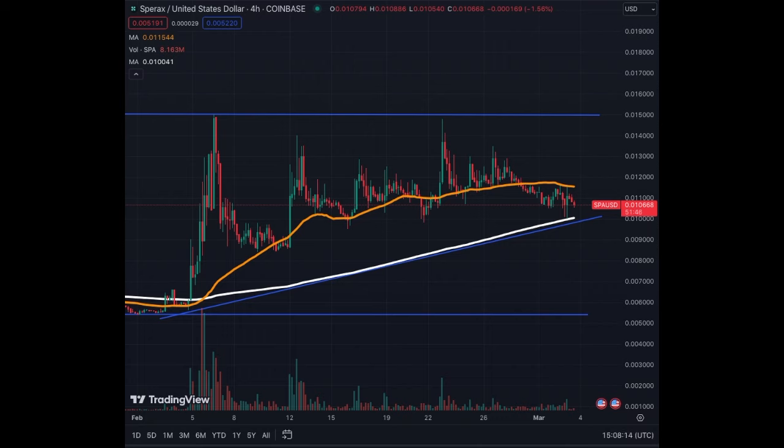On the 4-hour chart, we see that we have a big resistance at 0.015. We have been consolidating since the breakout on February 5th or so. We got the breakout, we hit the resistance at 0.015, and then we have traded sideways following the MA50. We have used this as support, and it usually bounces off the MA50, but it gave away here on the 28th where we went below.